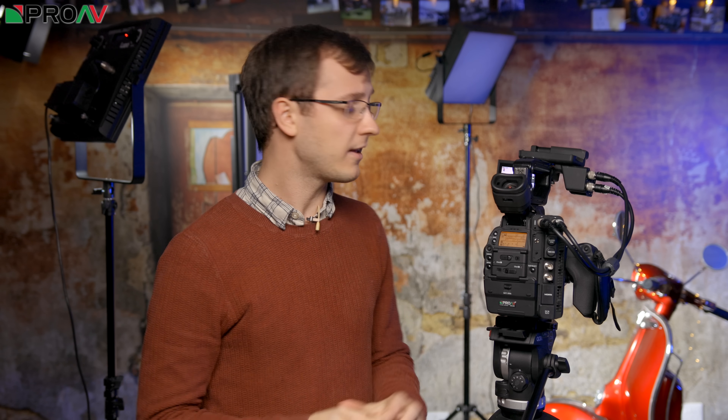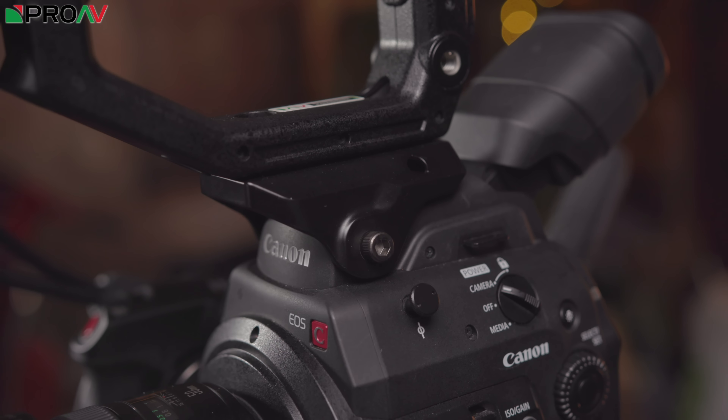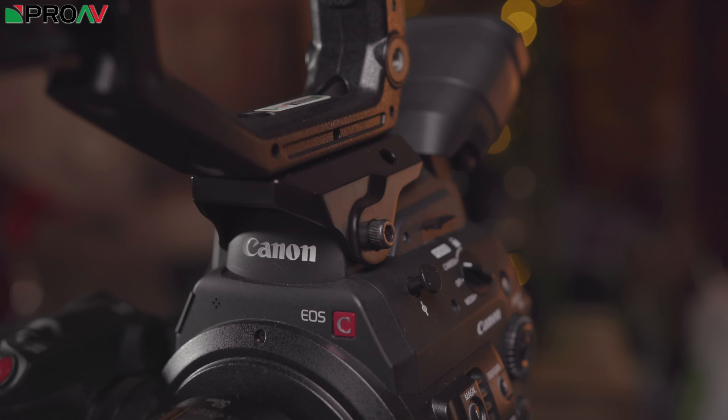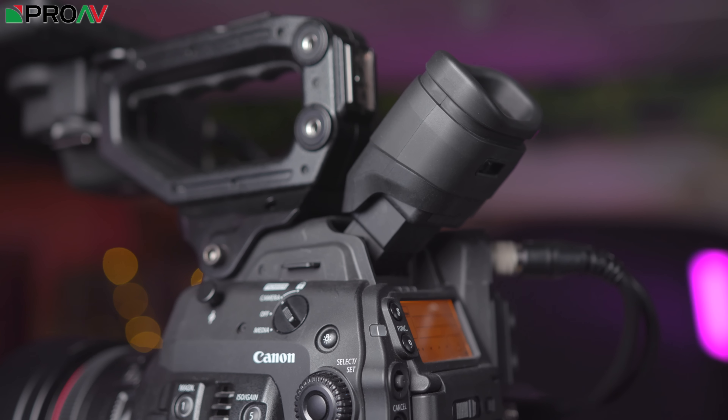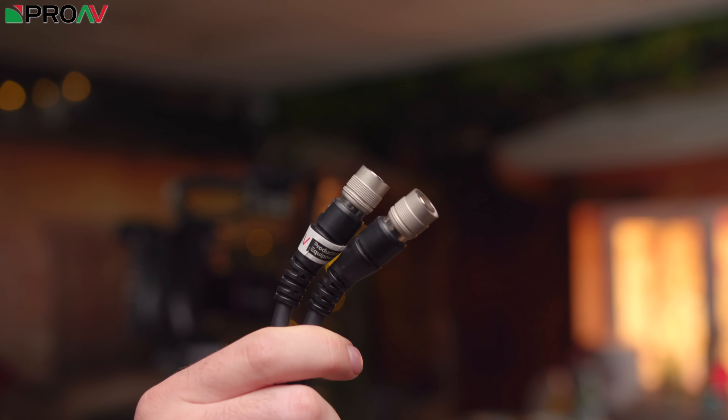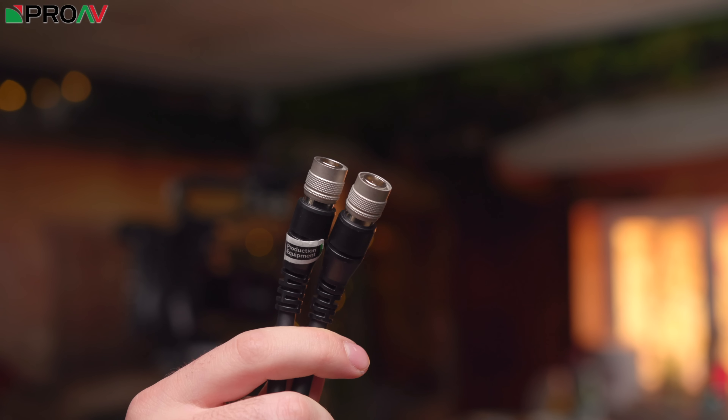One thing all our customers definitely agree on is that the build quality on the C300 Mark II is just fantastic. Everything about this camera screams professional workhorse. Canon really paid attention to build quality when designing the Mark II because it's a huge improvement over the original C300. The top handle is very secure with a much more secure connection, the EVF is better, and the cables are detachable so if you break a cable you don't have to replace the entire monitor unit.